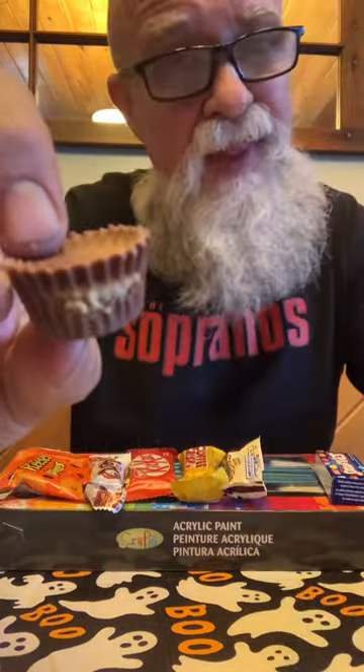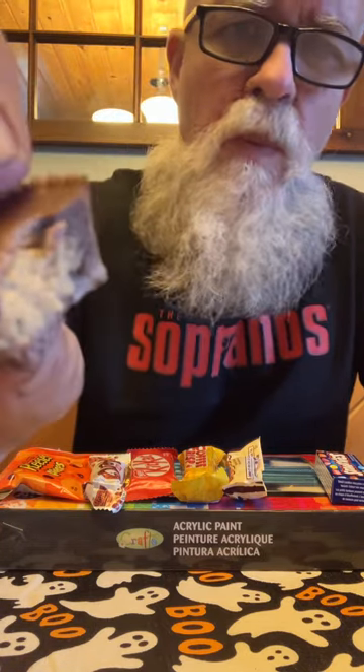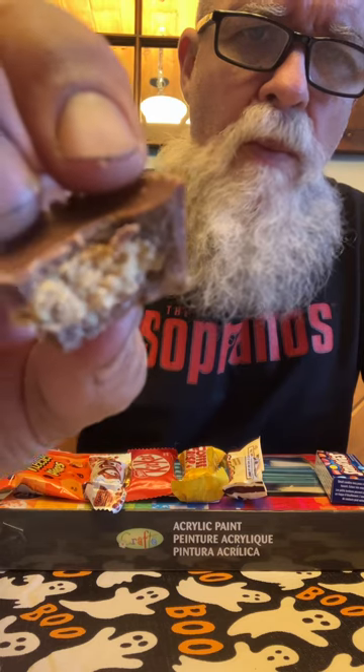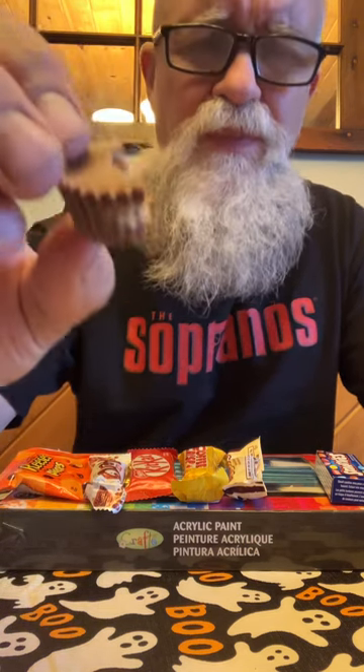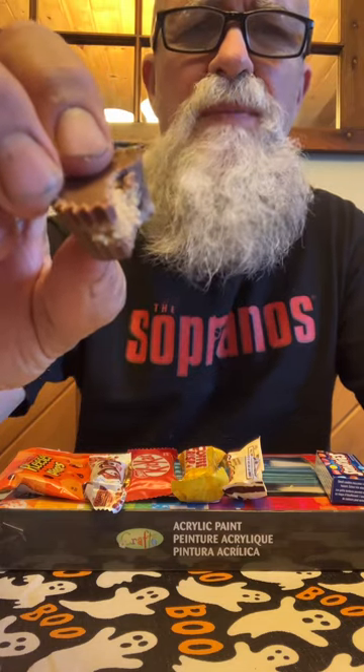Peanut butter coming out of there. Let's go in for a beaver bite. This is close, very close. You can really taste the peanut butter there.